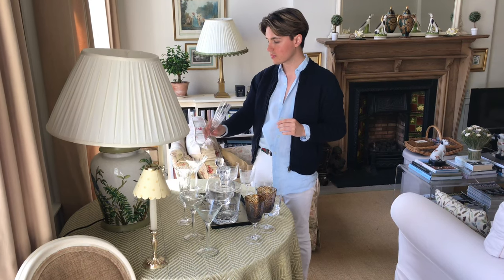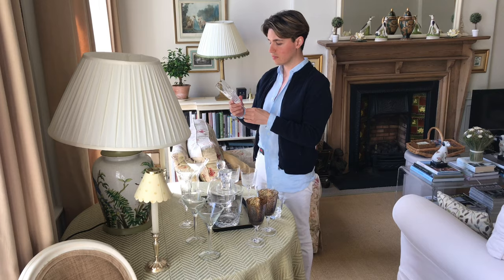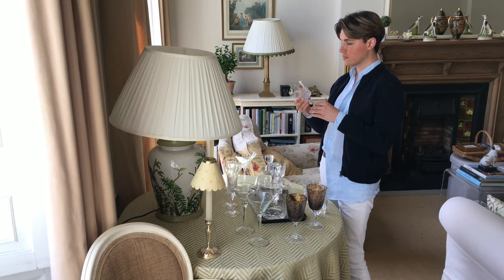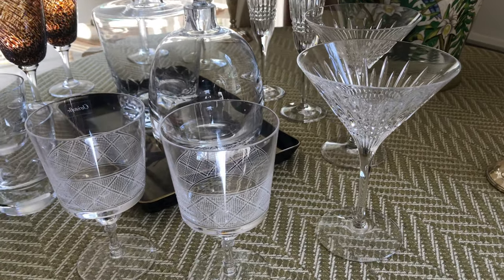These crystal champagne flutes are the same design as the cocktail glasses — just listen to them clink. And finally, when you just need a good glug of water, these water glasses provide the most elegant vessel.